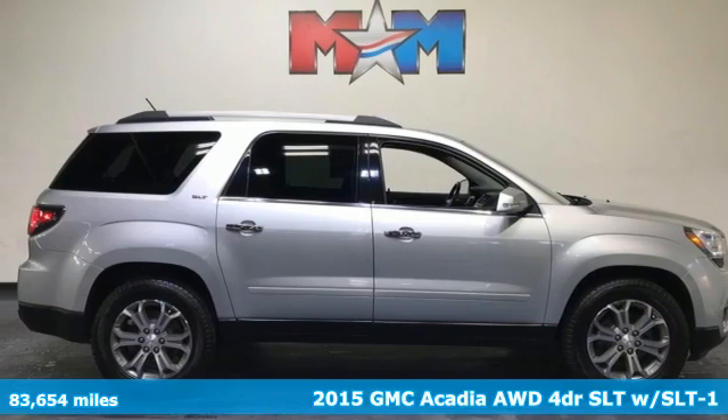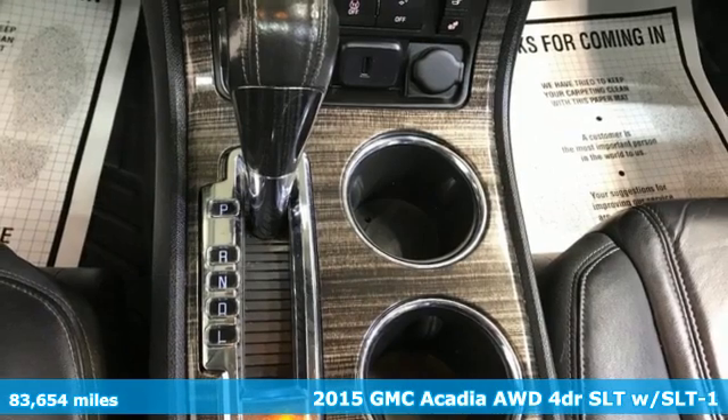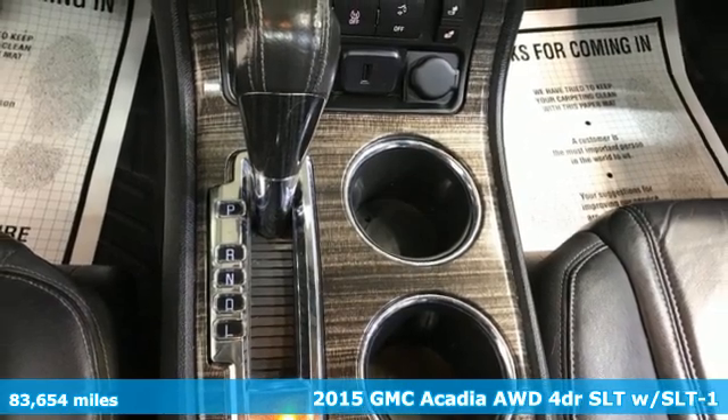It's a 2015 GMC Acadia. Smart capabilities, strong performance. GMC.